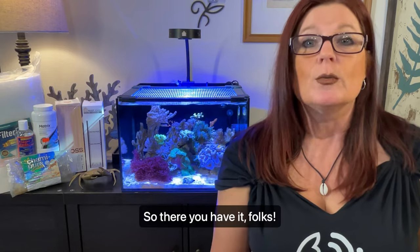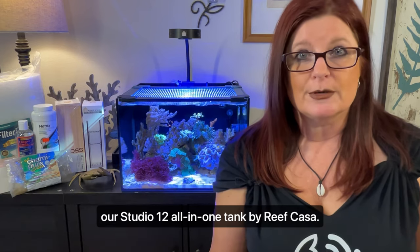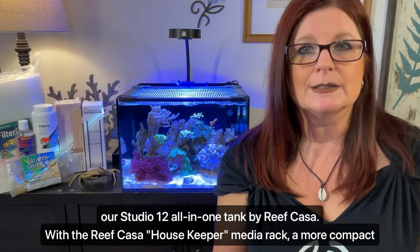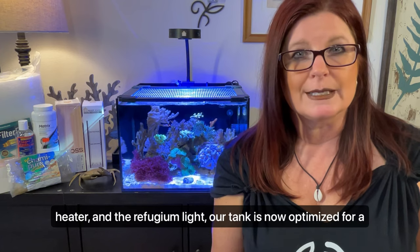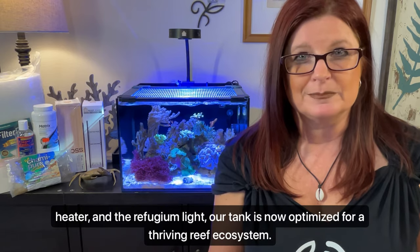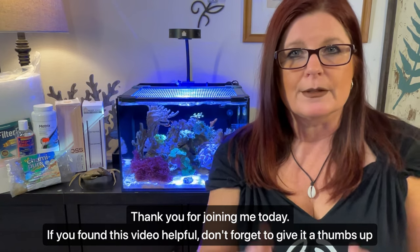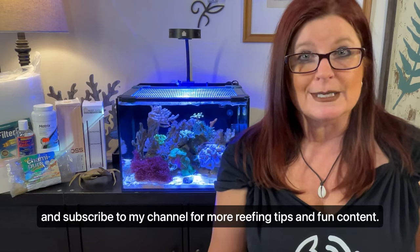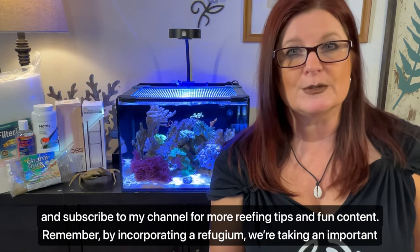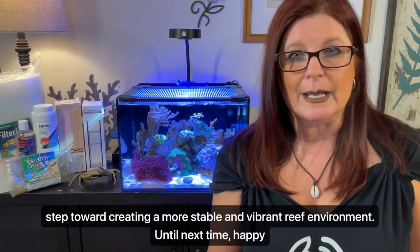So there you have it, folks. We've successfully set up a refugium in the middle rear chamber of our Studio 12 all-in-one tank by Reef Casa. With the Reef Casa Housekeeper media rack, a more compact heater, and a refugium light, our tank is now optimized for a thriving reef ecosystem. Thank you for joining me today. If you found this video helpful, don't forget to give it a thumbs up and subscribe to my channel for more reefing tips and fun content. Remember, by incorporating a refugium, we're taking an important step toward creating a more stable and vibrant reef environment. Until next time, happy reefing.